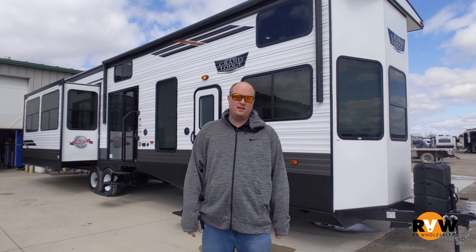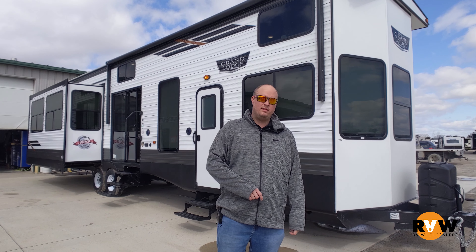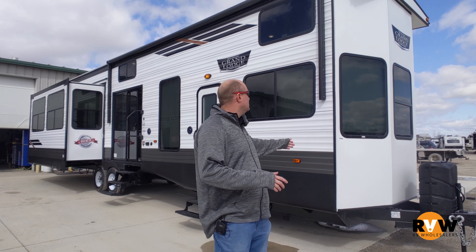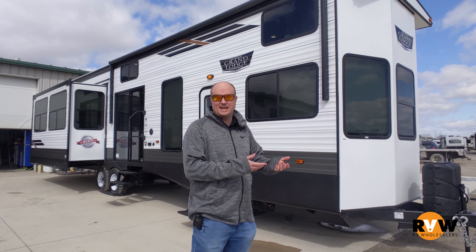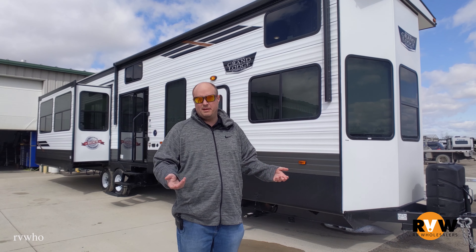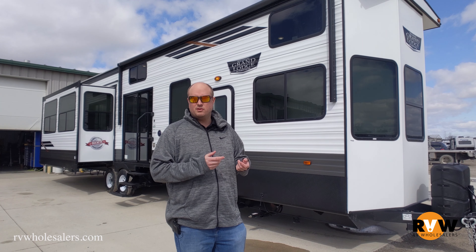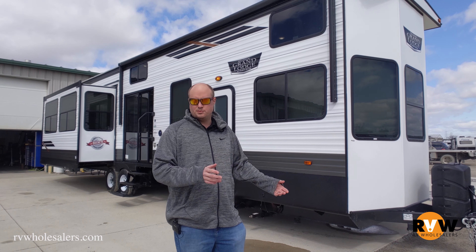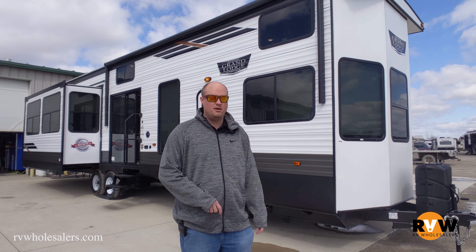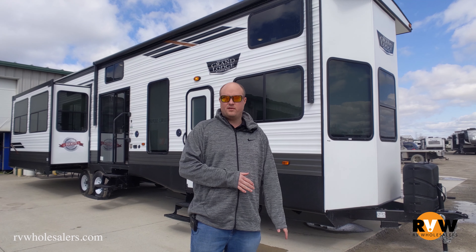This is Mitch Eilerman with RV Wholesalers. Today I'm going to take you on a walk around with a Wildwood Grand Lodge. The model is a 42DL. What you'll notice is this is a park model — basically a destination model. We're located here at Indian Lake, Lakeview, Ohio, and we've got a lot of campgrounds around here that are permanent spots. Customers put their unit there and come from Columbus, Dayton, and all over Ohio for a little getaway spot. This is perfect for that.